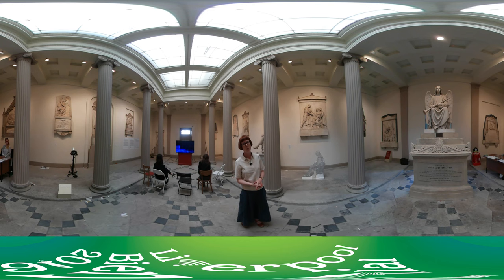Also in the space is a work by Oliver Larrick, and this is a 3D printed version of John Gibson's Sleeping Shepherd Boy, the original of which is in the National Museums Liverpool collection. This is part of a larger project that Oliver has to scan objects in the National Museums collection and distribute the 3D scanned data copyright-free to people across the world.